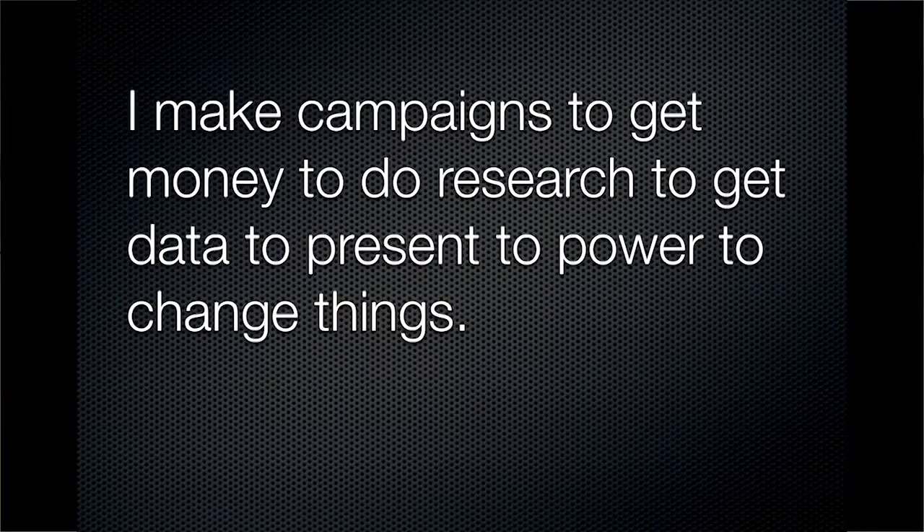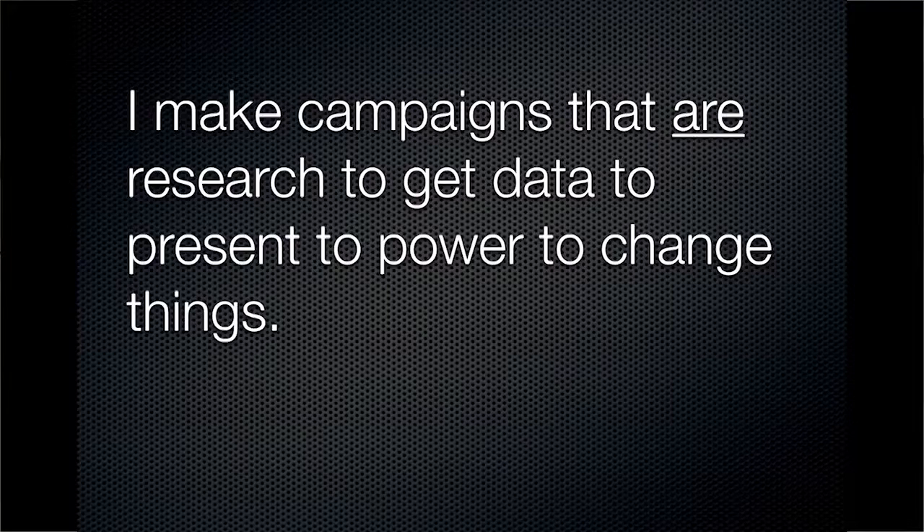The relevance this may have for many participants here is that they may be doing something of this style — making campaigns to get funds to do research professionally, then getting data to present to power or achieve other objectives. Citizen science can provide inspiration in that you just go direct. You make campaigns that are the research. If you need research from a particular place, the mobile device is more than sufficient to get valid quantitative data.